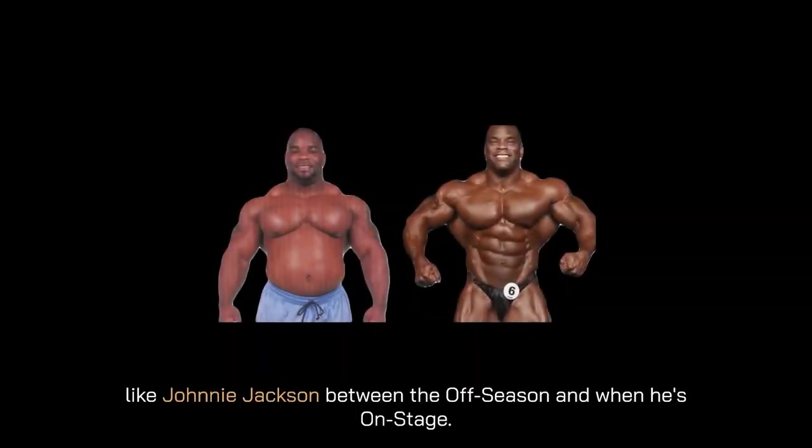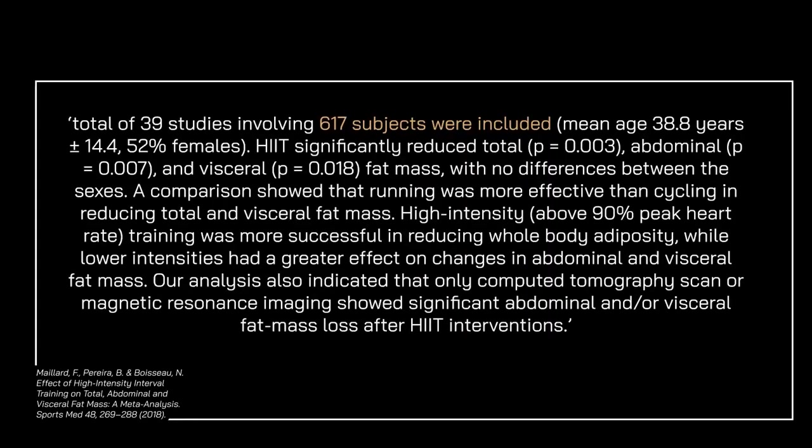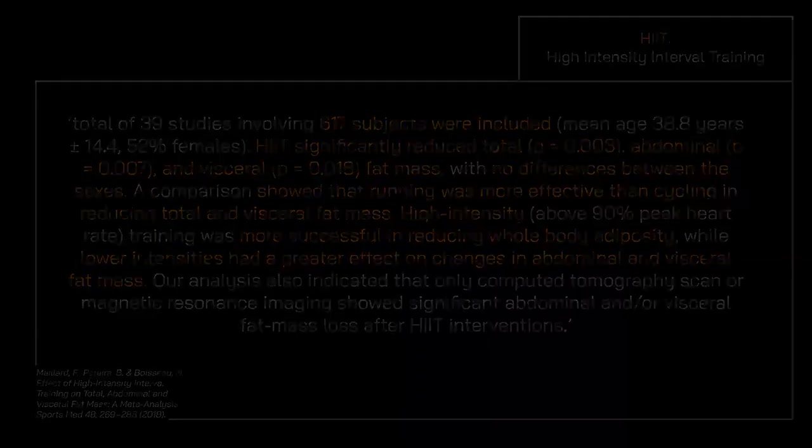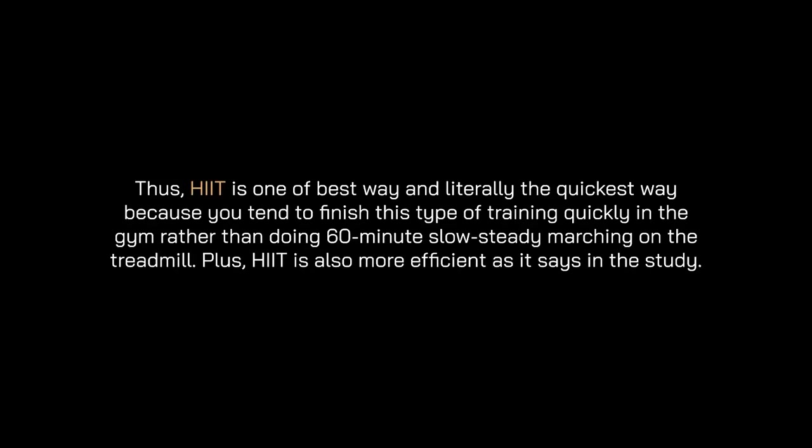You might have hard, rock-solid abs underneath, but fat might be hiding them. A study of 617 subjects found that high-intensity interval training significantly reduced total abdominal and visceral fat mass with no difference between the sexes. Running was more effective than cycling at reducing total and visceral fat mass, and high intensity — above 90% of peak heart rate — was more successful at reducing whole-body adiposity, while lower intensity had greater effect on abdominal and visceral fat mass.